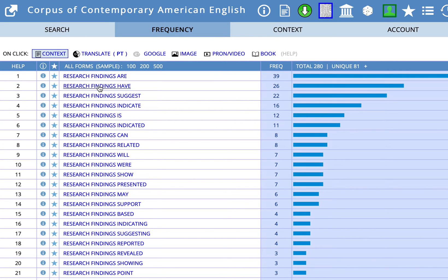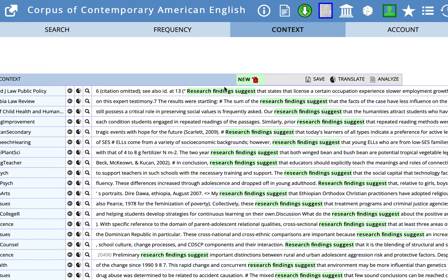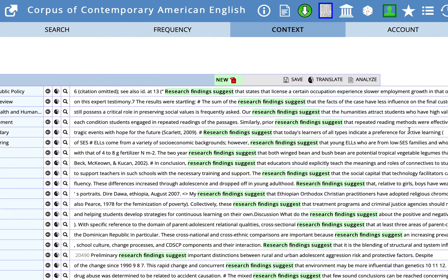If you wanted to use research findings suggest, you could just click on that and again see some examples, and look for patterns of language use. So suggest that, suggest that the facts, suggest that the humanities, suggest that repeated reading methods. So what I'm seeing here is we usually have that, and we often then have a noun, or an article and a noun.